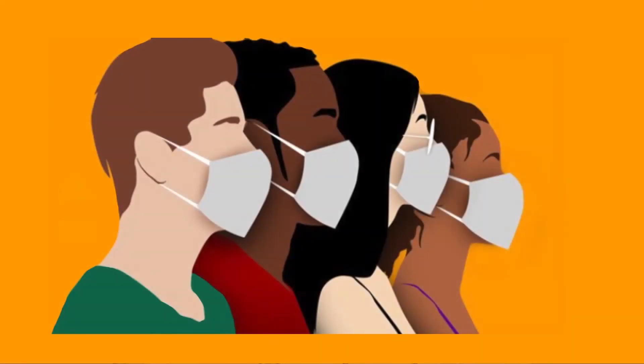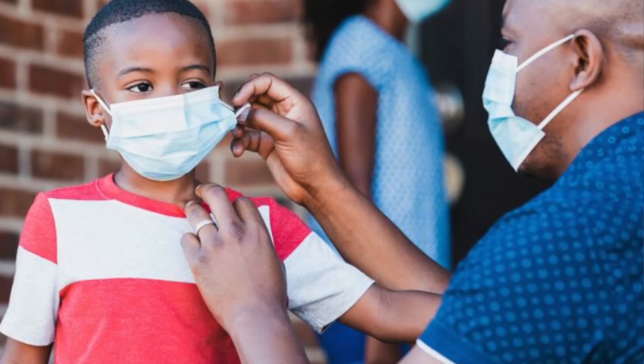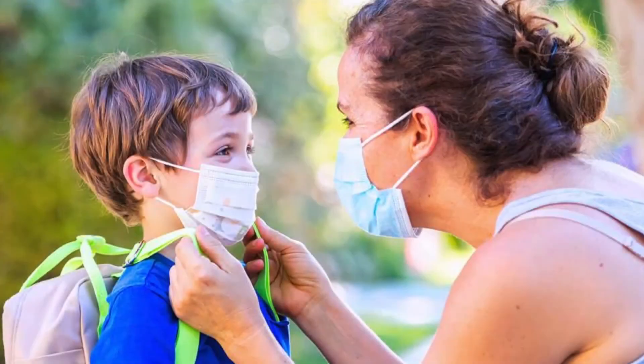Find a face covering that fits your child appropriately, so that when they're sitting on the bus or they're in class, they're not fidgeting with it the whole time. We also recommend that you have your child practice wearing the mask before coming to school, so that they're not tempted to mess with it or take it off.